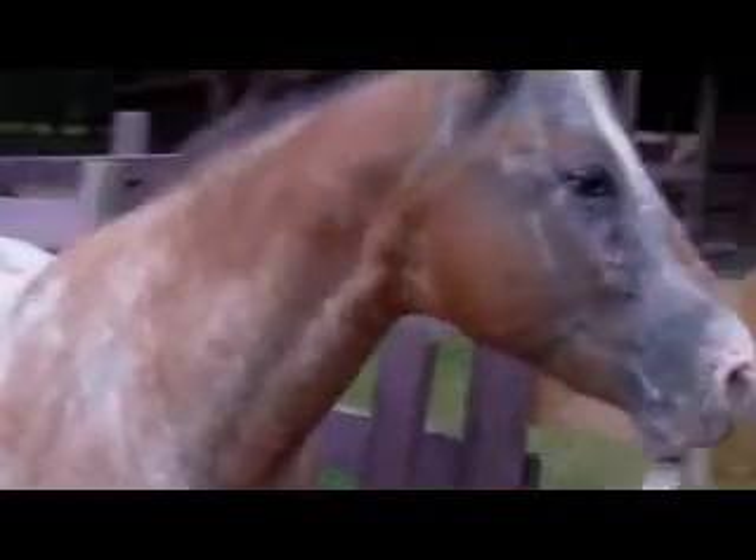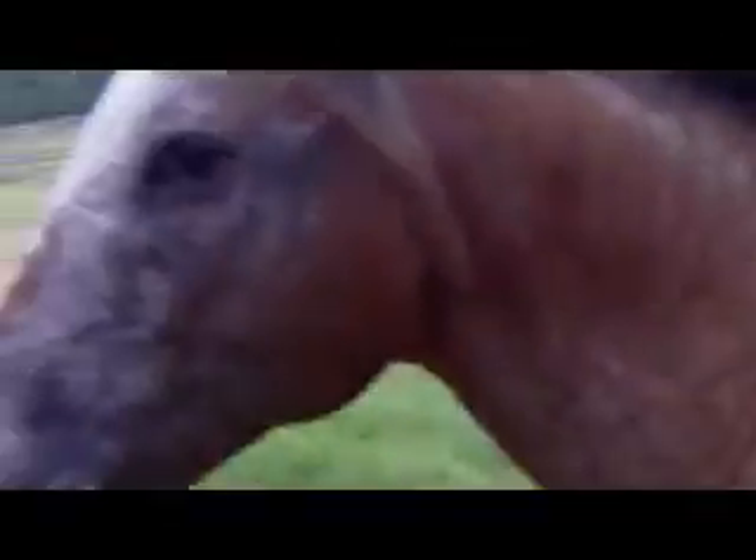Short mane. Short tail. Color — anyone care to guess? He's a pretty baby too. And the only western saddle on the farm. Right? Is that right?